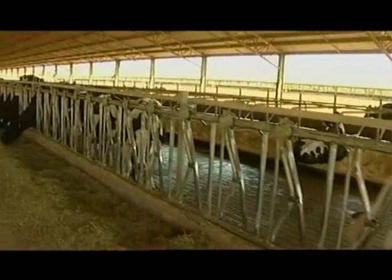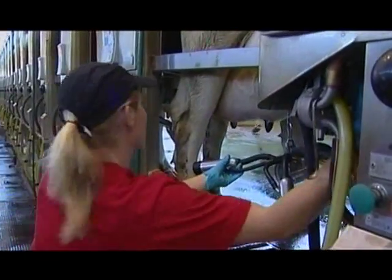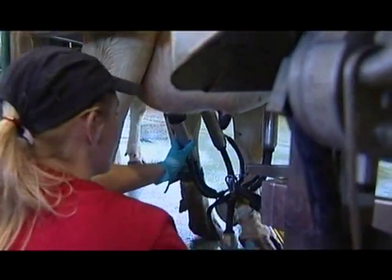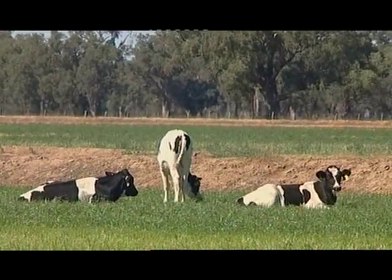At the end of the day, the Holstein cow is a bigger animal. It can eat more, therefore it produces more. The number one feature of this facility is cow comfort. The more comfortable the cow is, the more milk she gives. The more comfortable she is, the more she eats, and ultimately that drives production.